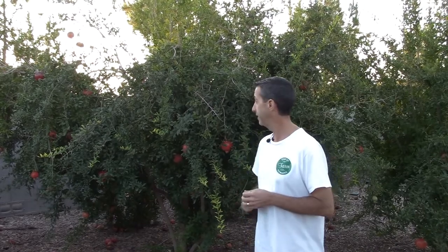The first category is pomegranates. The Wonderful pomegranate tree behind me is about four years old, and it's very, very high production. We get a lot of very large pomegranates that set in the spring and are basically ripe about a month from now. Very high production on the Wonderful pomegranate.